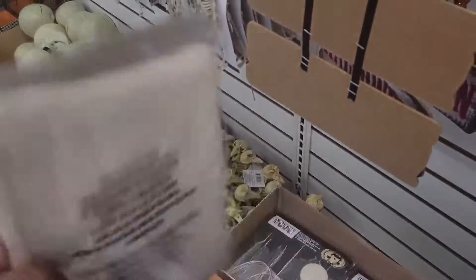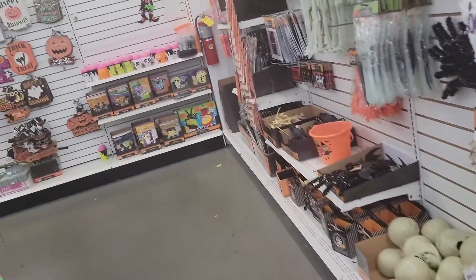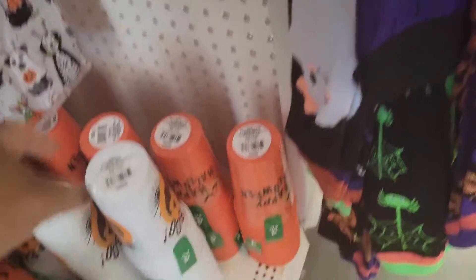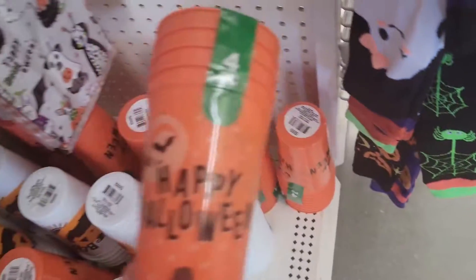I have this creepy cloth. Let's keep going. I have the cups — four dollar. I have that one and I have this one.